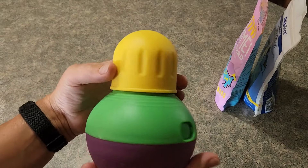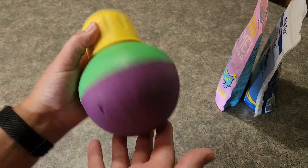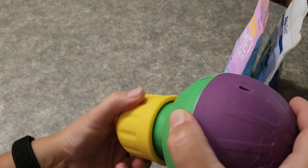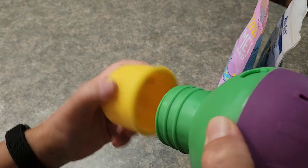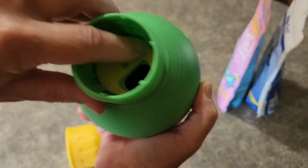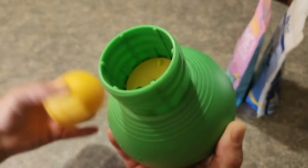Do you have a puppy that needs something to entertain it? This cute little toy, which holds puppy treats, is really cool. You unscrew the cap, and then this is where you can put in your treats. You can actually decide how big of an opening you need in here by just twisting that with your finger.